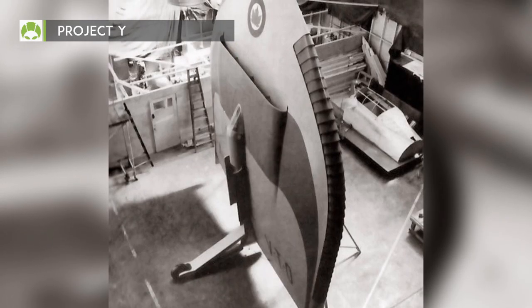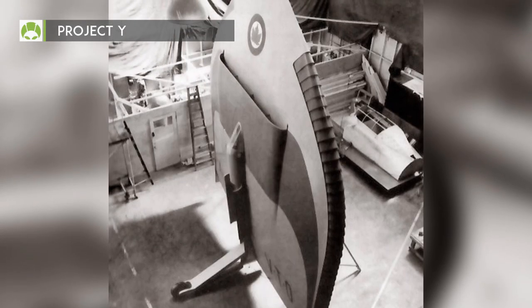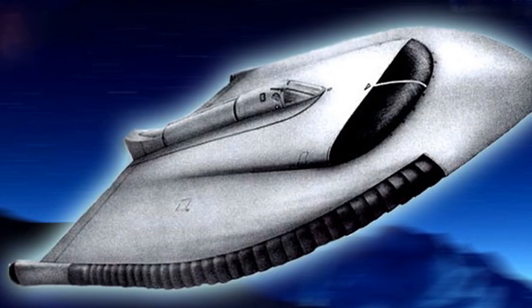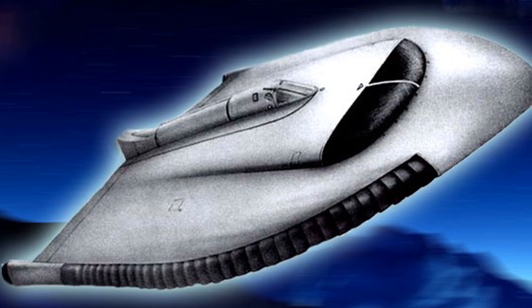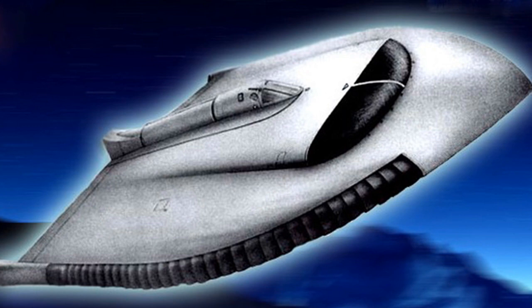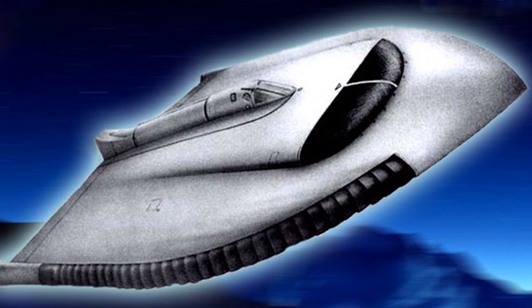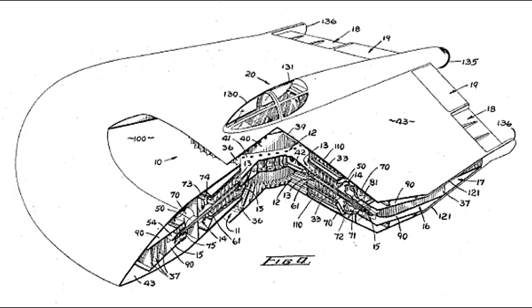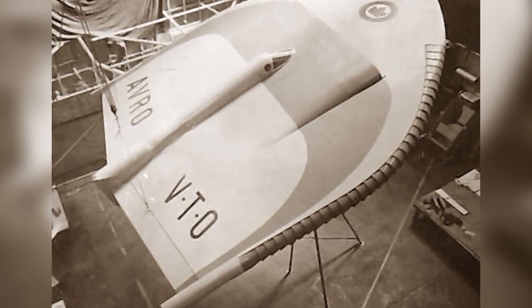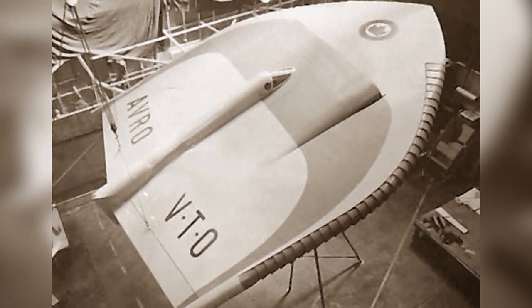The wooden mock-up of Project Y was completed by 1953. The story was told to the Toronto Star, providing them also with images of the design. Apparently, it was a tactic to get more funding. Five days afterwards, the Minister for Defense Production stated to the House of Commons that Avro was working on a mock-up model of a flying saucer capable of climbing vertically and flying at 1,500 miles per hour, but the project did not get the needed funding.